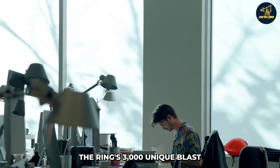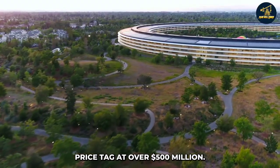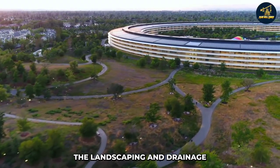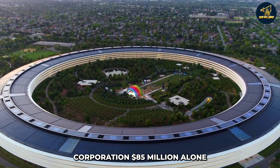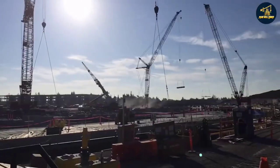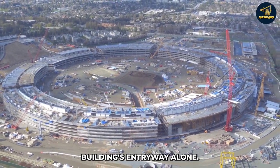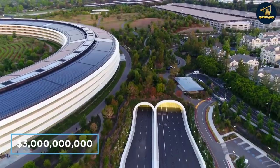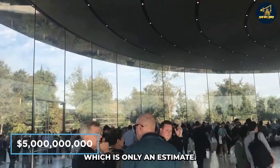The Ring's 3,000 unique glass panels brought in the highest price tag at over $500 million. The landscaping and drainage of Apple Park cost the corporation $85 million alone, and Apple reportedly spent over $25 million on the building's entryway alone. Apple Park is expected to cost around $5 billion to build in total.